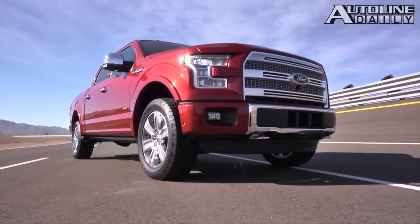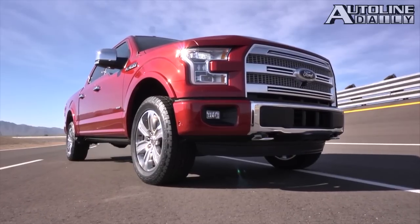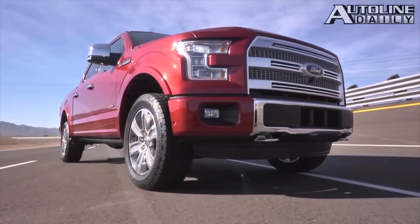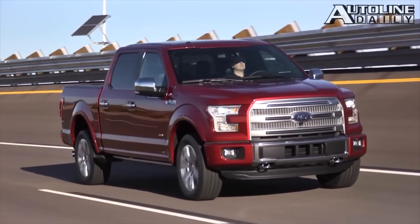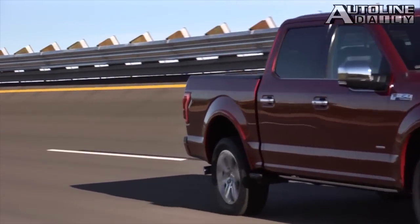Ford's goal — and maybe we'll get the announcement here at the show — is 30 miles per gallon highway with this truck. There's big risk and reward here for Ford. Going with all that aluminum changes all your stamping, changes all your welding, so there could be manufacturing issues. And yet if this really works and Ford hits that 30 miles per gallon number, wow, they're five years ahead of the competition.